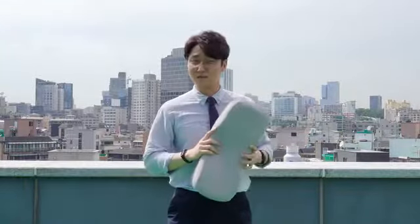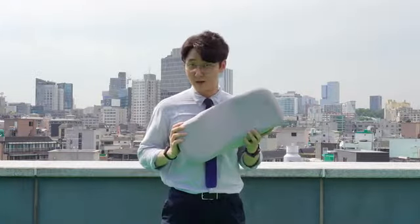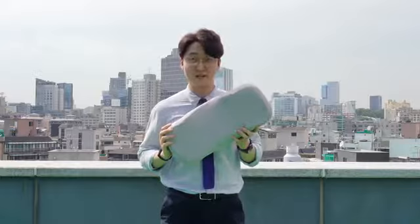Hey Kickstarter, my name is Alberto and this is Dollop Pillow, the minimal and yet personalizable pillow.